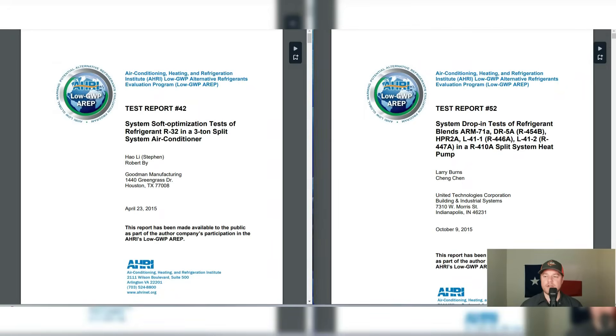We know that both of these refrigerants are slightly more efficient than R410A. However, each one gets the job done differently. These reports will help us determine the characteristics of these refrigerants and potential future implications. If you'd like to reference them off the AHRI website, you can look up test report number 42 and test report number 52.